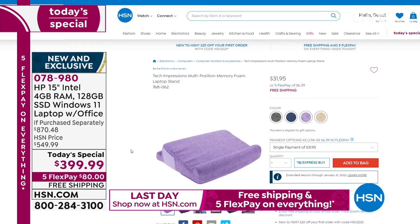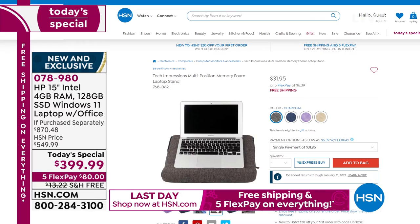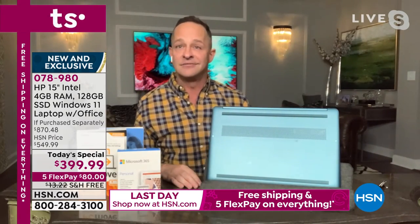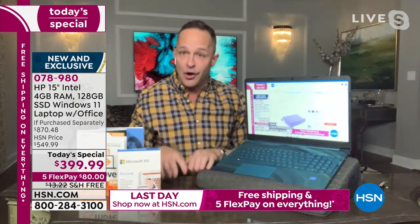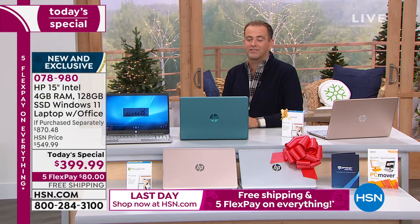The Tech Impressions memory foam laptop stand — the Duo model — has a place on the side for pins or a remote control. It also spins around: if you're using a tablet instead of a computer, you can prop it up that way. It's made my presentations so much more fun and easier because I can get the computer off the table to show it to you more clearly. There are three or four colors to choose from.